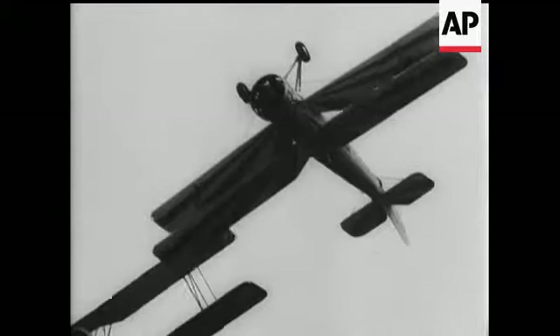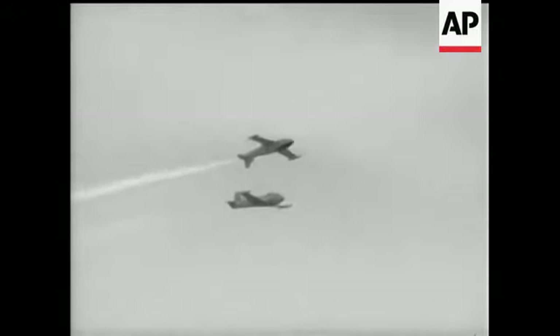One of the Red Pelicans' newest and most difficult upside-down tricks is mirror flying — one aircraft a precise reflection of the other.